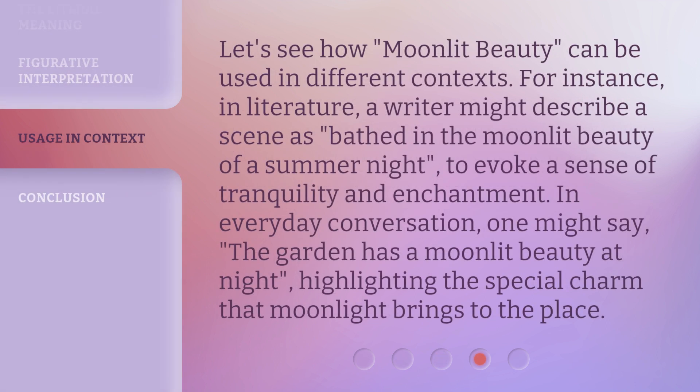Let's see how Moonlit Beauty can be used in different contexts. For instance, in literature, a writer might describe a scene as 'bathed in the moonlit beauty of a summer night' to evoke a sense of tranquility and enchantment. In everyday conversation, one might say 'the garden has a moonlit beauty at night,' highlighting the special charm that moonlight brings to the place.